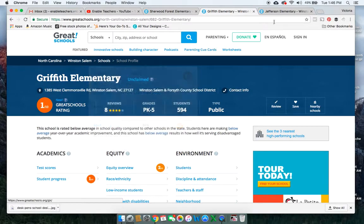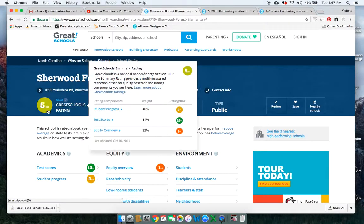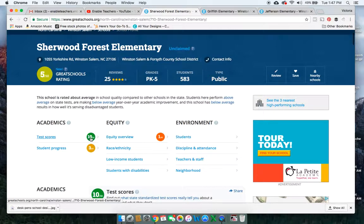That's one of the newer features. And Jefferson Elementary. So let's start off with Sherwood Forest because it's a 5 out of 10 — right down in the middle. If you notice, their test scores are 10 out of 10. And that looks awesome. But then when you look down at student progress, you're like, wait a second — what's happening here? How are their test scores a 10 out of 10 and their student progress is only 3 out of 10?